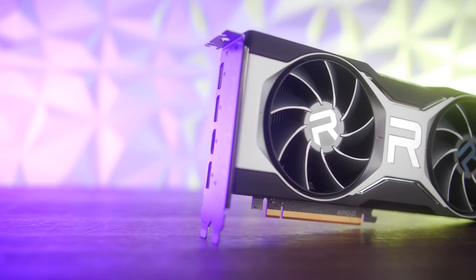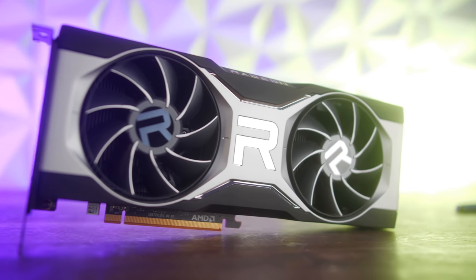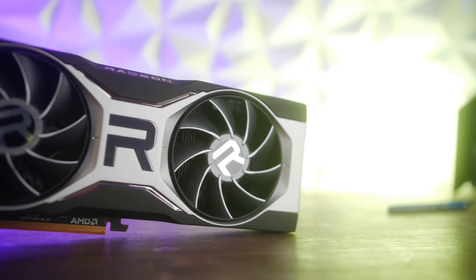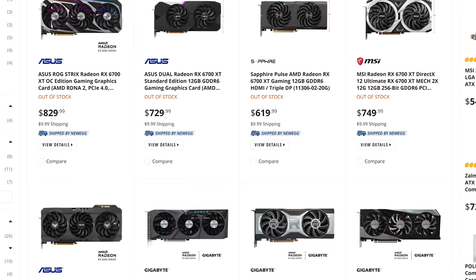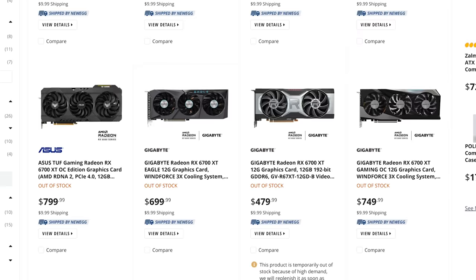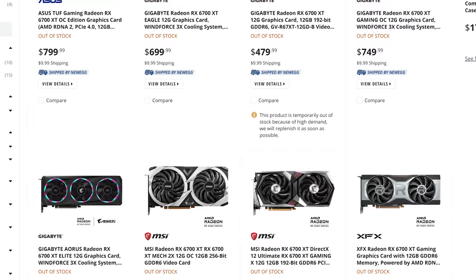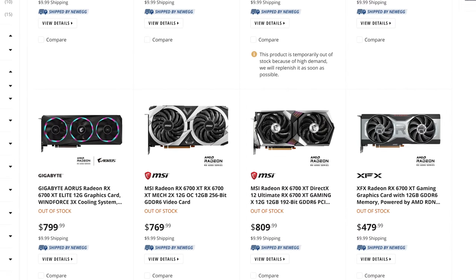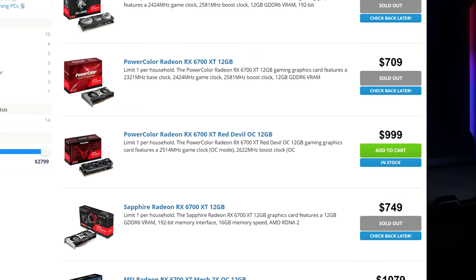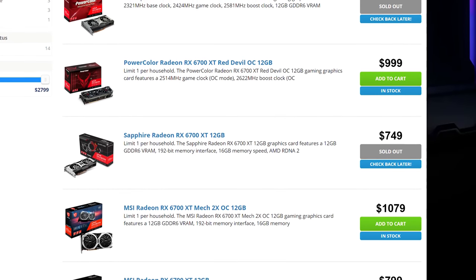Today we're taking a delayed review of the RX 6700 XT reference model from AMD. The reason I delayed this review was because I wanted to see the pricing and stock levels unfold. AMD said they expected stock levels to be quite good with this launch, but what they didn't say was that it would be quite good for the aftermarket cards, which are coming in much more expensive than the reference models.